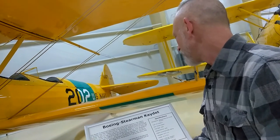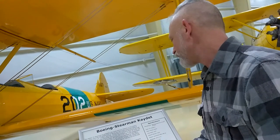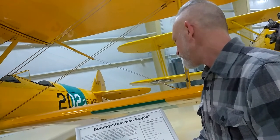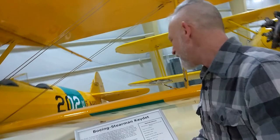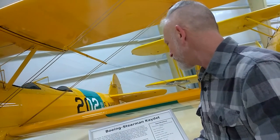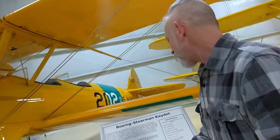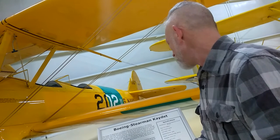The Stearman appealed to the U.S. military forces because of its genuine ruggedness, its ease of maintainability and economics of operation, and its rather challenging but not too difficult flight characteristics.